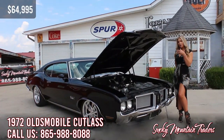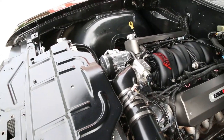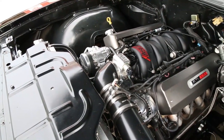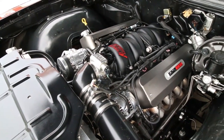Now that we've checked out the exterior, come on up and let's look under the hood of this Oldsmobile. As you can see, nothing has a factory feel under here — it's powered by the LS1 set up with the Fast 92mm intake and a custom set of coil pack covers. Along with having AC, it also has power steering and power brakes with a new Wilwood master cylinder.